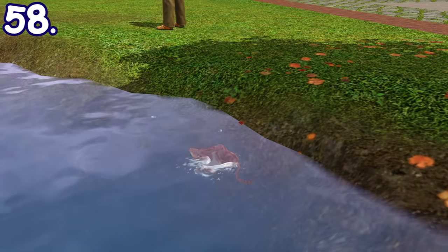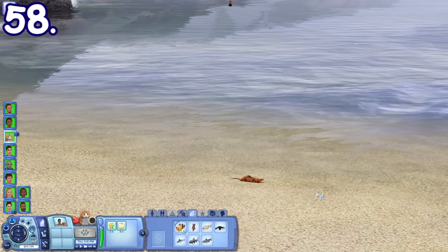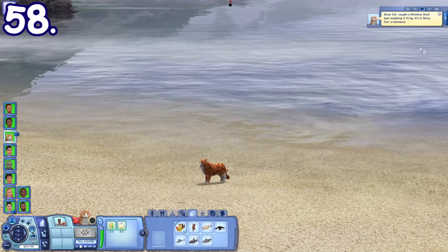Cats can hunt on ponds, lakes, or beaches for fish. Their success chance is based on their hunting skill, so they may also get some junk instead.